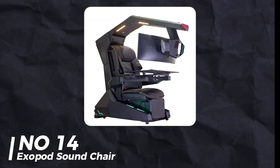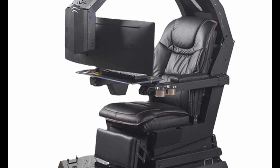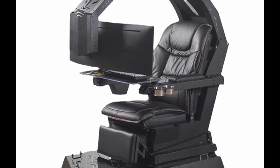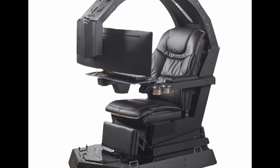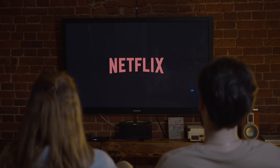Number 14: Exapod Sound Chair. The Exapod Chair blew me away. It has 20 speakers and sensors to adjust the sound based on where you're sitting. The sound quality is incredible — loud inside but quiet outside. Perfect for watching movies without waking up the kids.